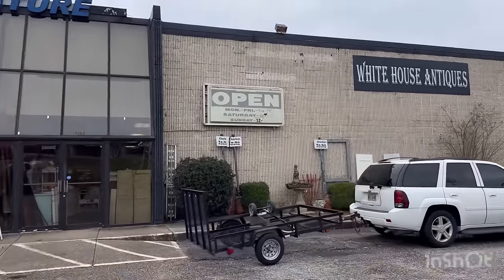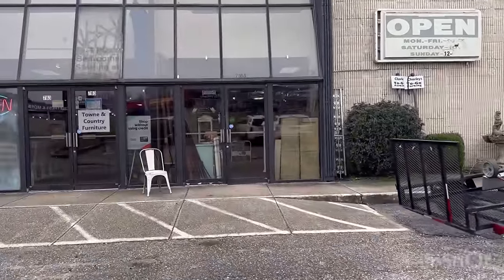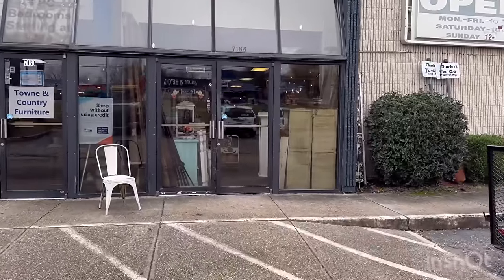First stop: White House Antiques. I'm going to get that cookie jar!